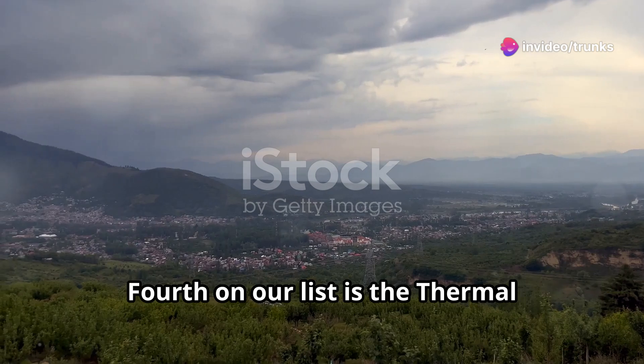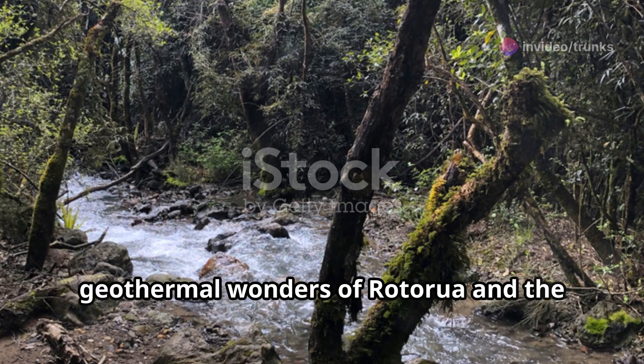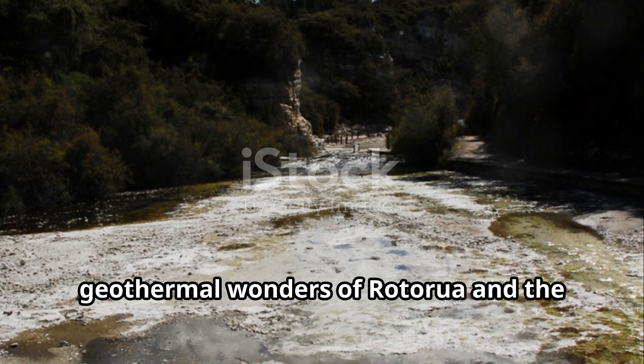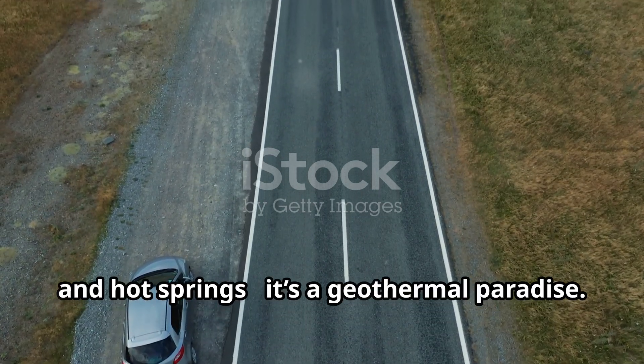Fourth on our list is the Thermal Explorer Highway. Starting in Auckland, this route takes you through the geothermal wonders of Rotorua and the stunning Lake Taupo. Mud pools, geysers, and hot springs — it's a geothermal paradise.